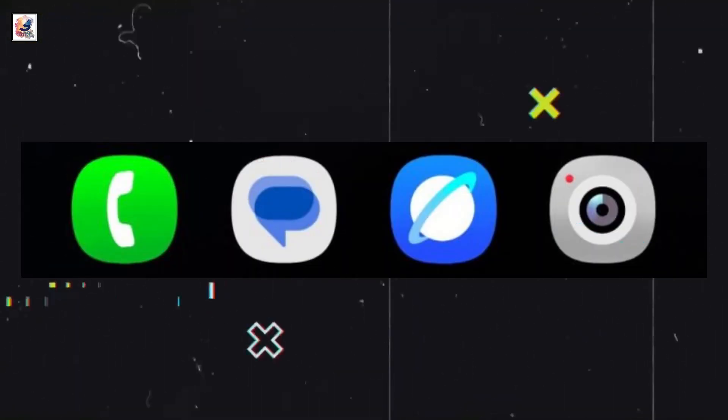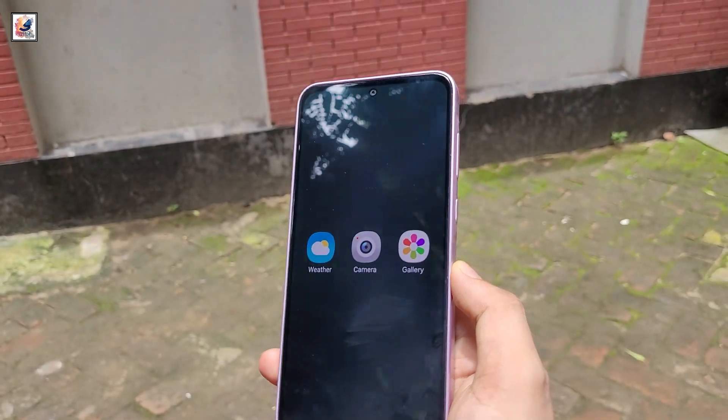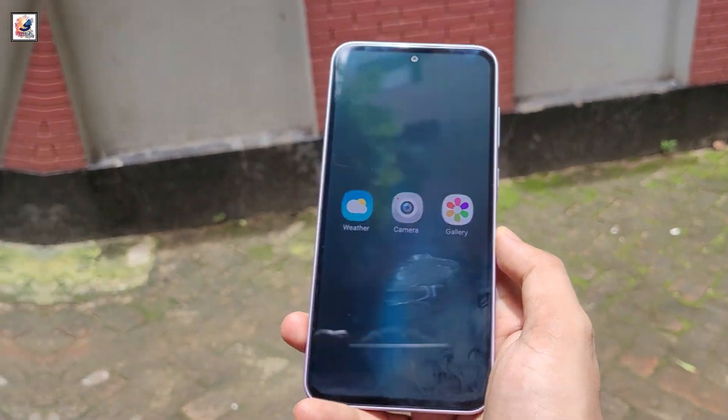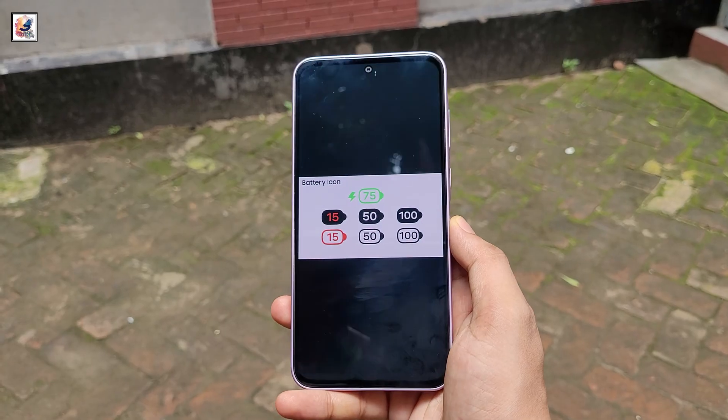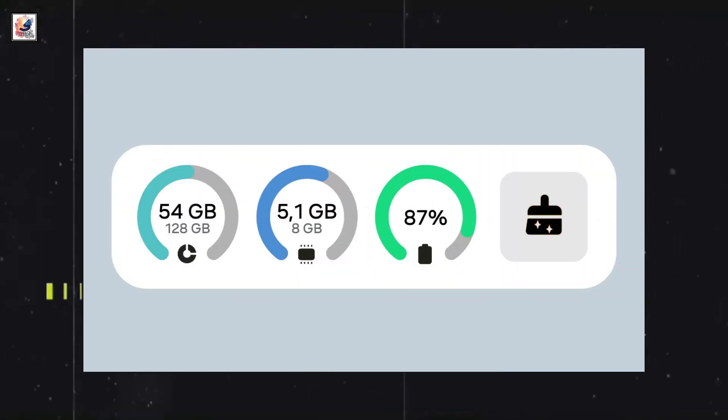Based on all the leaks so far, Samsung appears to be planning some major design changes with One UI 7. Samsung could take the wraps off One UI 7 and its beta program next week, with a wider public release sometime in late September or October.